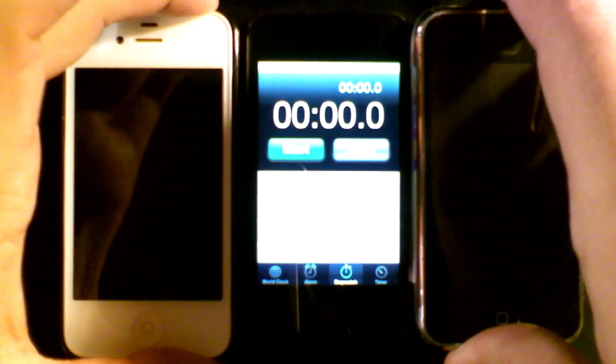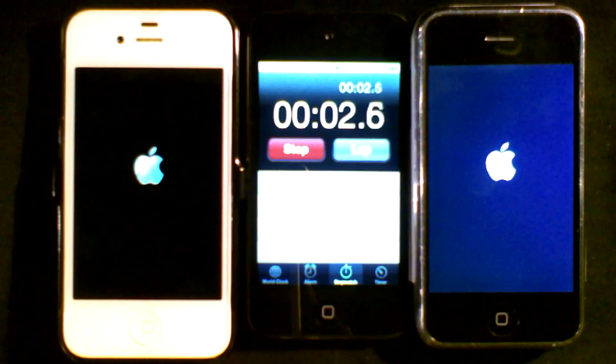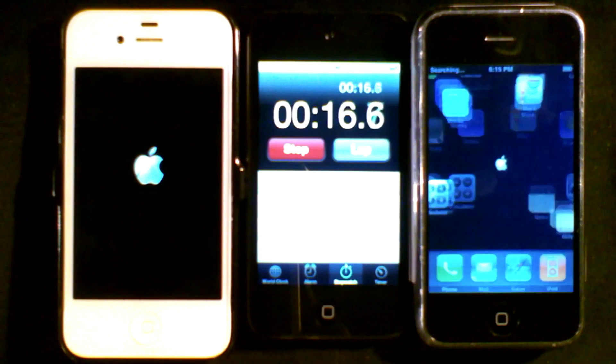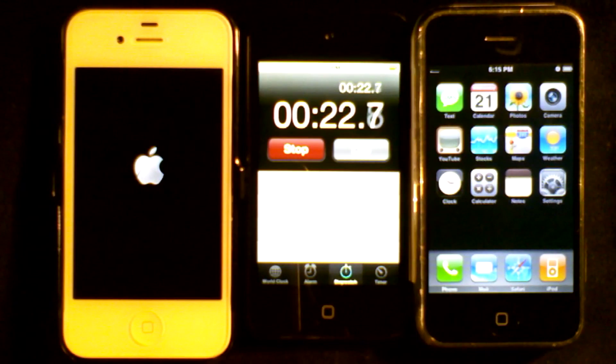Now let's turn both on. You'll notice the original iPhone actually went to the Apple logo faster. So the Apple logo won out there just in speed of turning the thing on. Starting from when the Apple logo appeared, the original iPhone booted in 16 seconds. We're still booting the iPhone 4S approaching 24 seconds, past 30 seconds, and going beyond that, approaching 40 seconds just to turn the thing on.